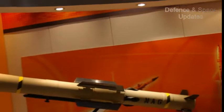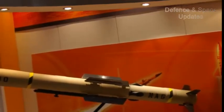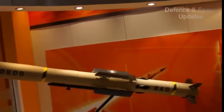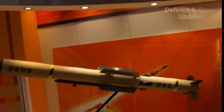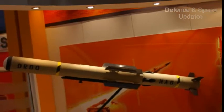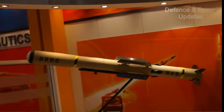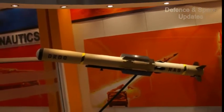The flight test of the missile was successfully conducted by DRDO and officers of the Indian Air Force. The SANT missile has been developed by DRDO's Research Centre Imarat in association with the Indian Air Force, and is an upgrade of the Helina missile, which had a range of 7 to 8 km.